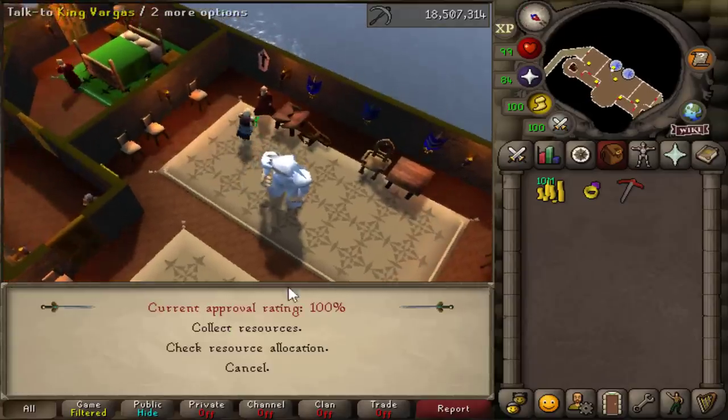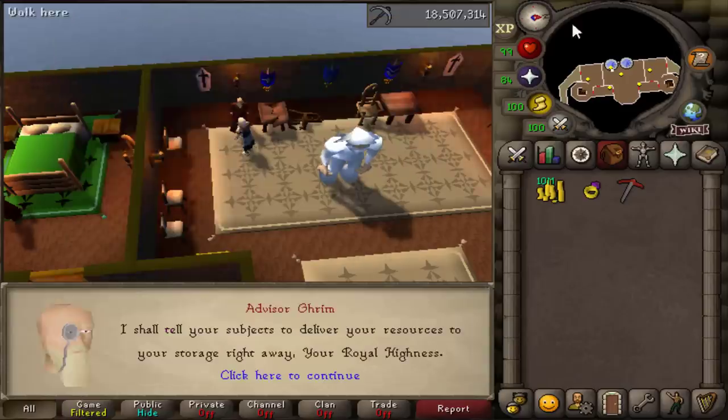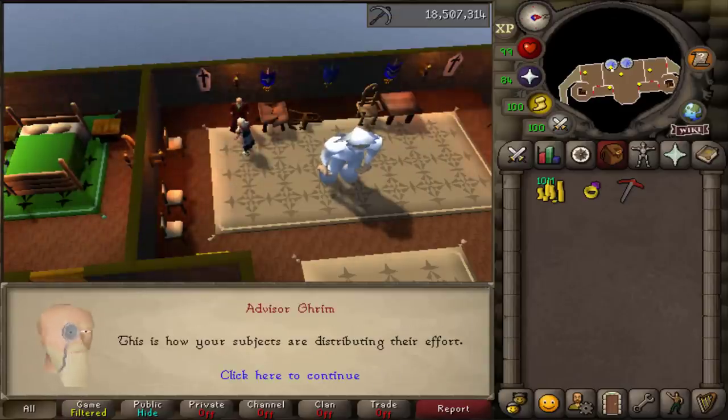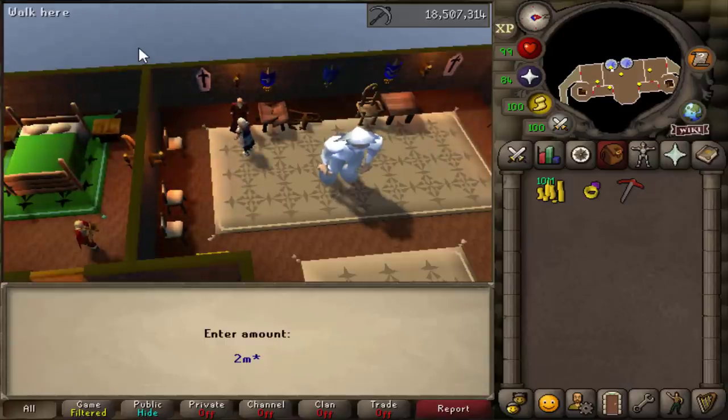Before we get started into today's Iron Man loot video, just a quick update: here we are at the kingdom collecting our resources. I didn't really wait too long on this one, but I did add an additional 2 million to my kingdom, so hopefully in the next loot video when we collect again it'll look much nicer.